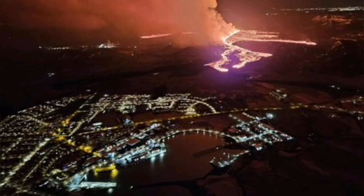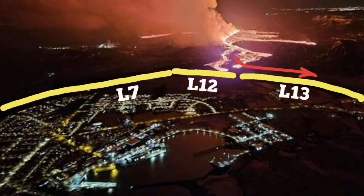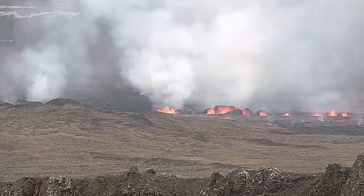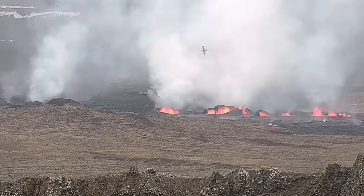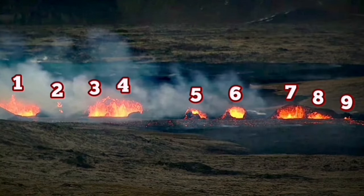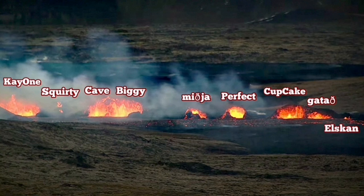The first fissure opened, then the second one. In less than 24 hours, the lava was flowing south toward the Grindavík L2 and L13 defensive walls, and toward the sea. 14 events were created. Nine of them survived — they were numbered, then subsequently named.